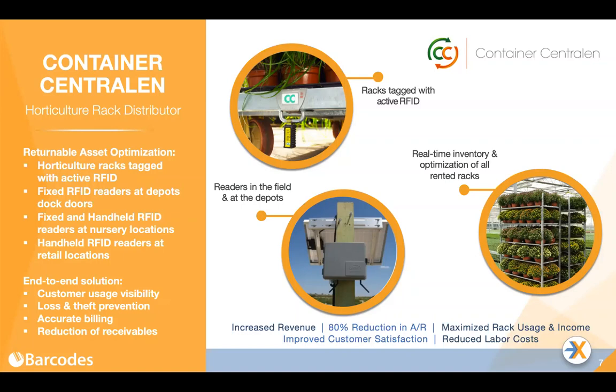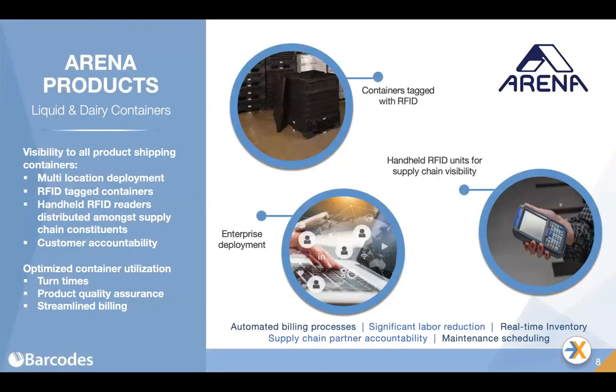As a result, there's a significant increase in rental income as we're able to put racks back in the supply chain more effectively. There has been an 80-plus percent reduction in accounts receivable disputes — no more teams negotiating over what was shipped versus what was received, as we have transactions that prove it. We have a lot more customer satisfaction because of the ability to fill orders, and we've reduced labor costs in managing inventory and transportation. Each rack has a value of about $180.